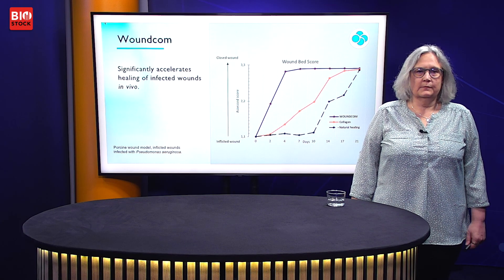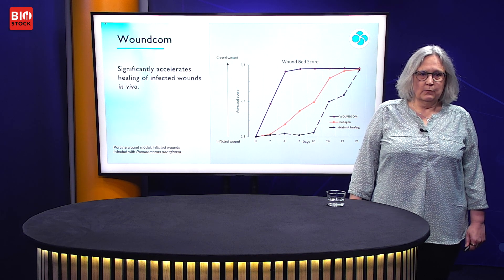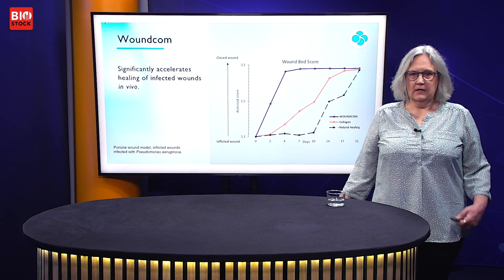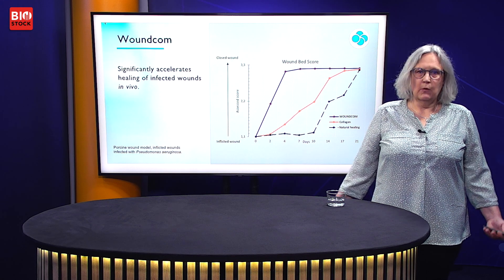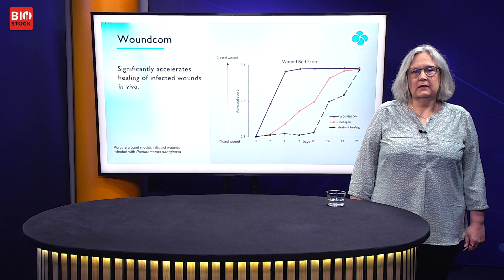In a real-life model, we made a porcine wound model where we inflicted wounds on healthy pigs, infected them heavily with Pseudomonas, and then treated with either a normal wound dressing, a pure collagen dressing, or WoundCom. Normal wound healing in a healthy pig takes about three weeks. With a collagen wound dressing, it takes about two weeks, and with WoundCom, the wound was healed within one week.